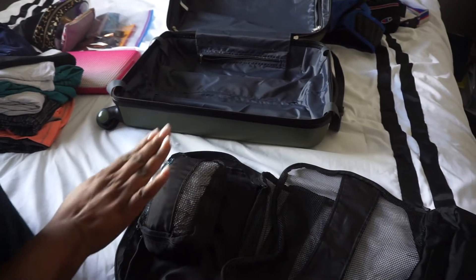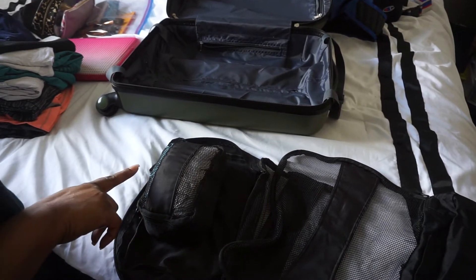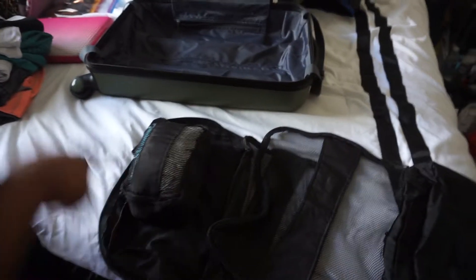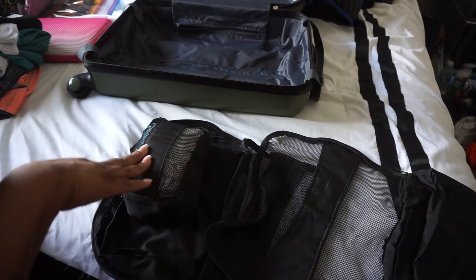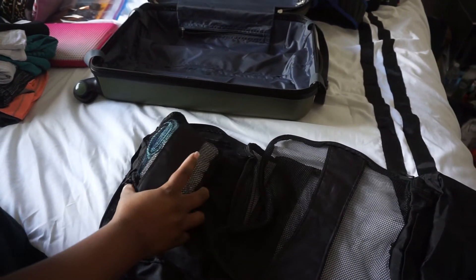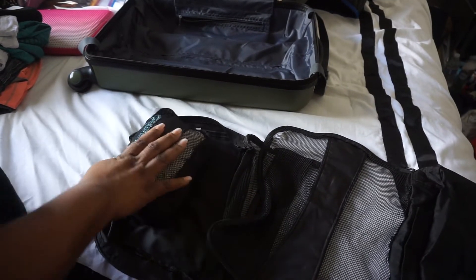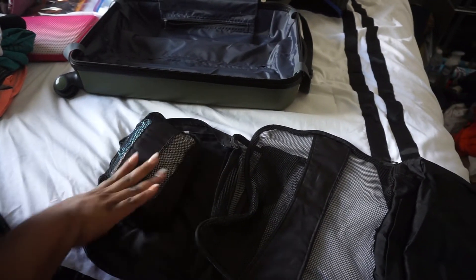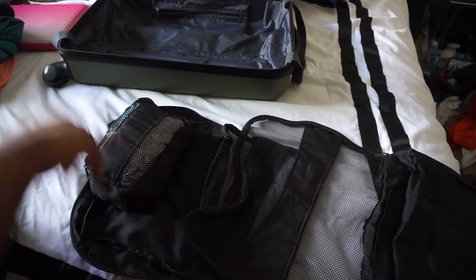I've already packed my panties and undergarments. I ended up putting some shorts I wear for swimming, as well as my pajama shorts and a tank top in here. Why do you need pajamas? Well, if my cousin comes to the room and I need to just throw something on, I don't want to wear my clothes. So I threw that in here.